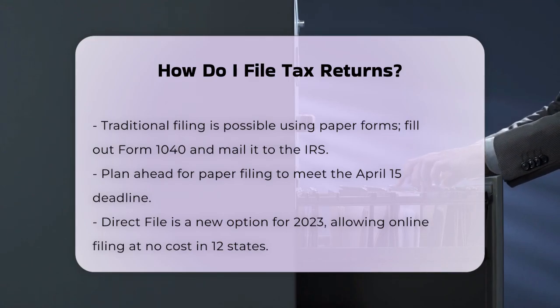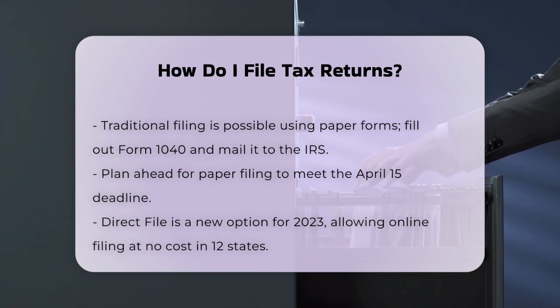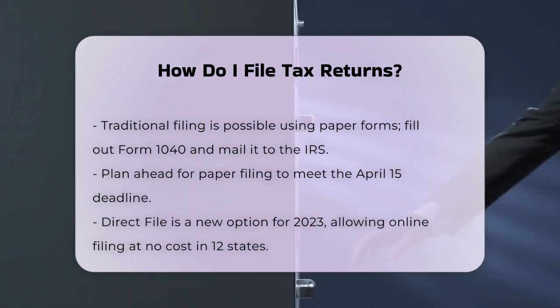If you need extra time, you can file an extension, which gives you an additional six months to submit your complete return. If you owe taxes, you still need to pay your tax liability by the original due date to avoid penalties and interest.